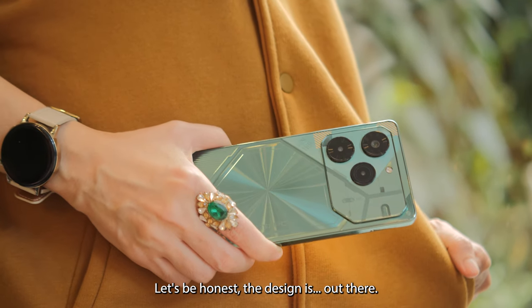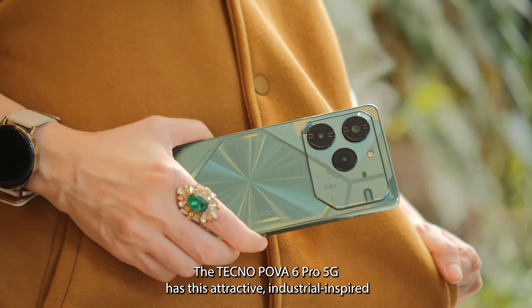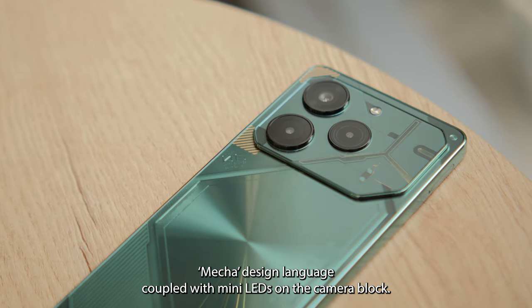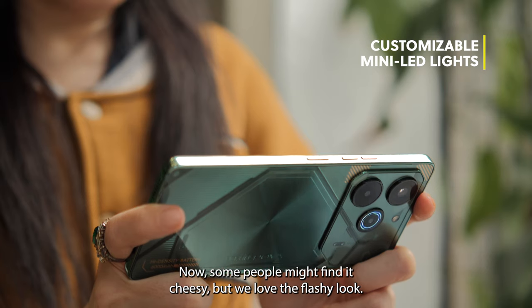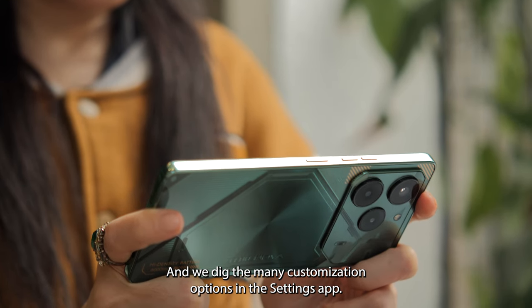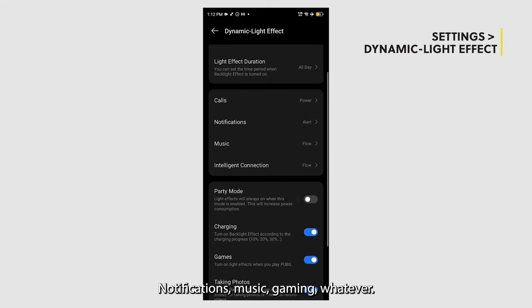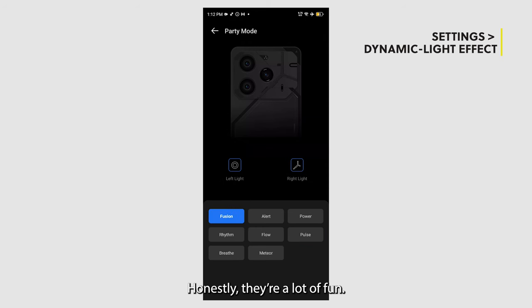Let's be honest, the design is out there. The Tecno POVA 6 Pro 5G has this attractive industrial-inspired mecha design language, coupled with mini-LEDs under the camera block. Some people might find it cheesy, but we love the flashy look. We dig the many customization options in the Settings app — notifications, music, gaming, whatever. You can make these mini-LEDs blink how you like. Honestly, they are a lot of fun.